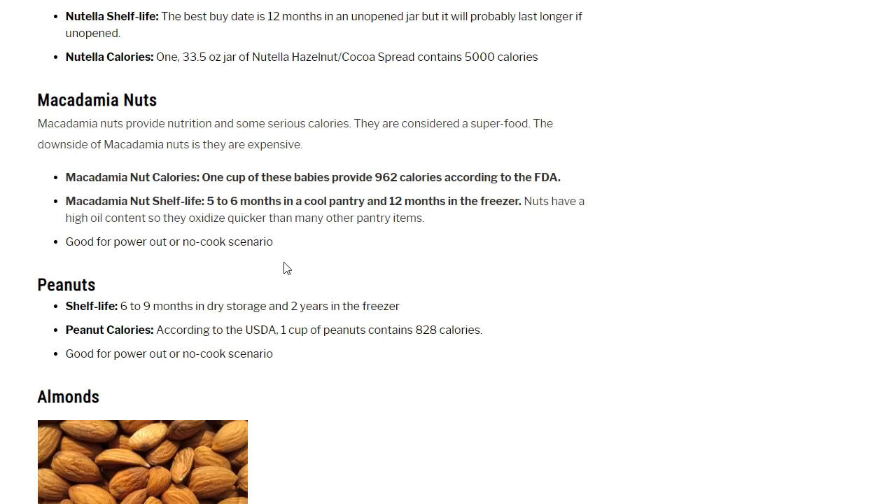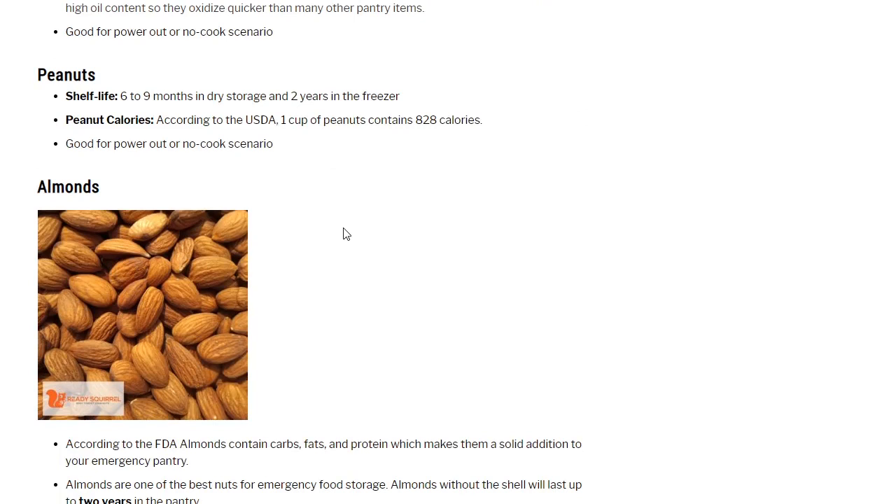Macadamia nuts provide serious calories — one cup provides 962 calories. They're considered a superfood but are really expensive. Shelf life is 5 to 6 months in a cool pantry and 12 months in the freezer. Nuts have a high oil content so they oxidize quicker than many other pantry items. Peanuts: shelf life 6 to 9 months in dry storage and 2 years in the freezer. According to the USDA, one cup of peanuts contains 828 calories. Good for power-outage or no-cook scenarios.